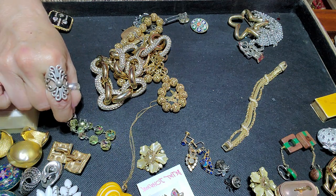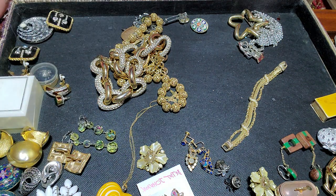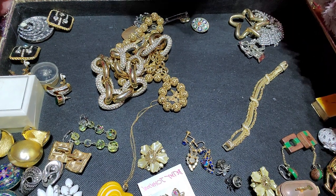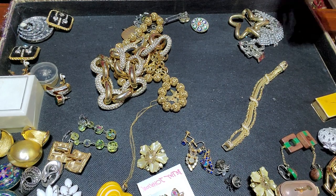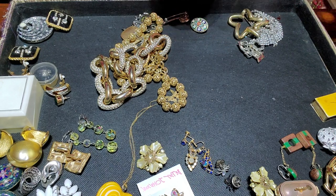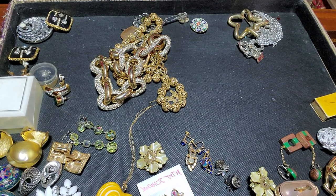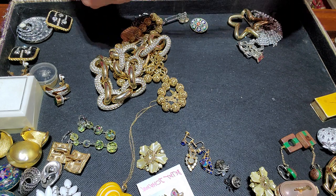Those are beautiful clip-on earrings — really like those a lot. That's Igloo, he's got a furball. I actually made him a vet appointment yesterday.